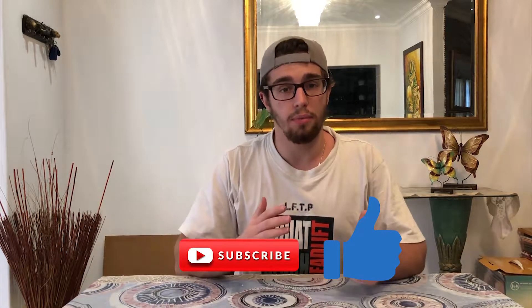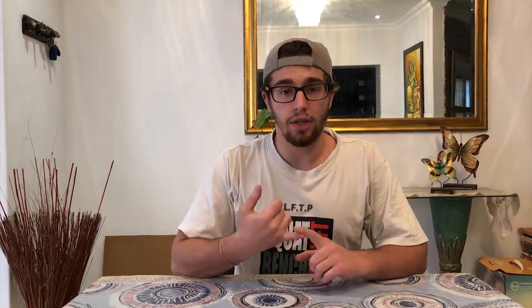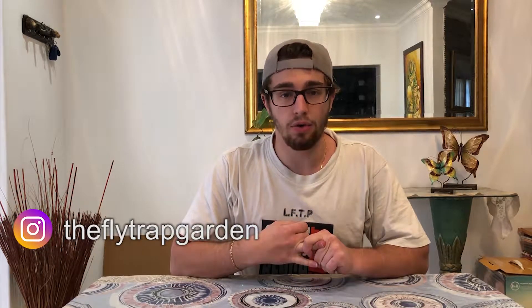If you found this video interesting, please consider giving us a like and a subscribe, because every week I release educational content about carnivorous plants and ways to help you grow your carnivorous plants and grow your collection. Thanks, see you next time.